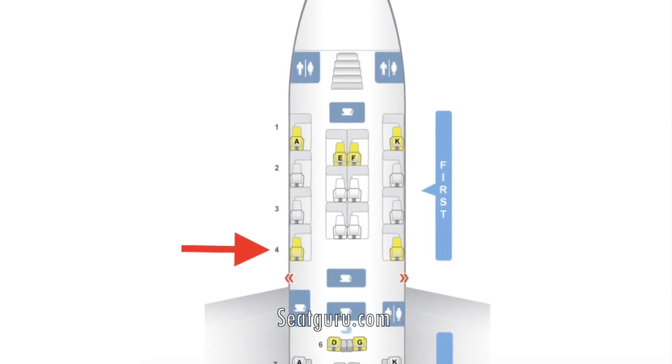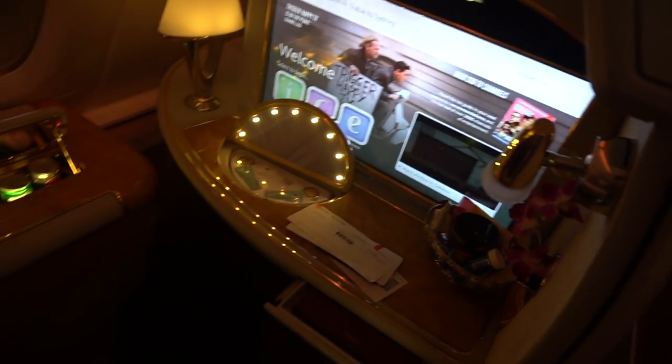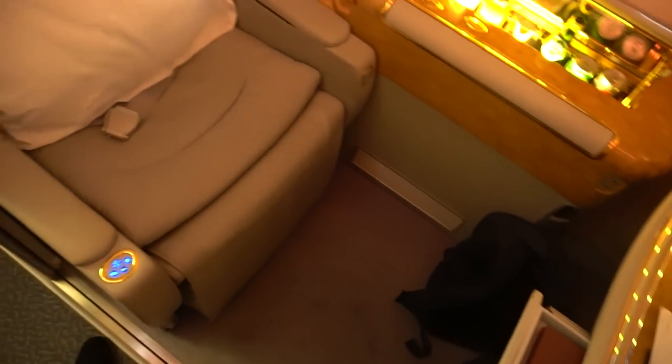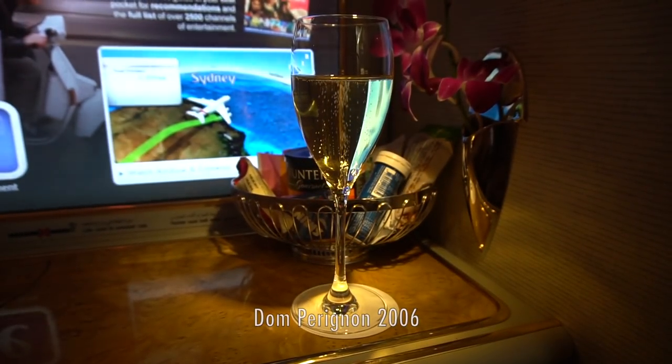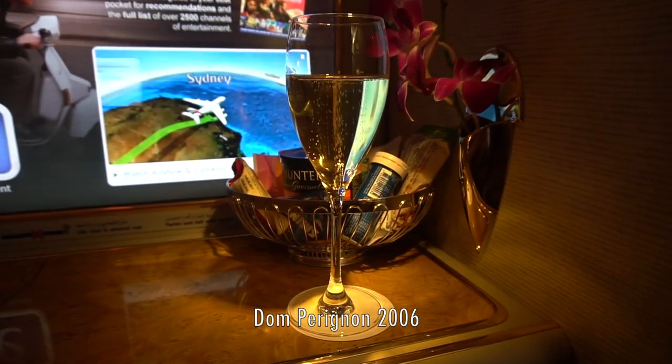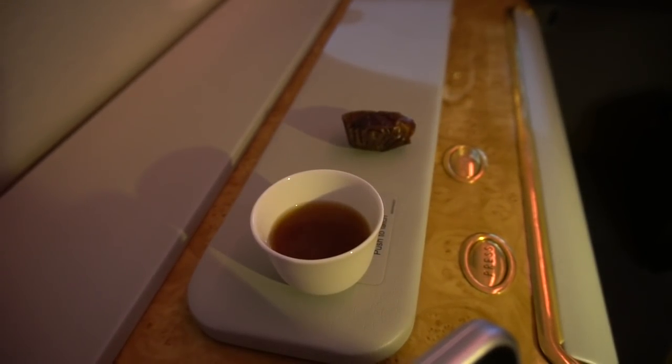The Emirates A380 first class cabin consists of 14 suites, with mine, 4A, being the first on the left. I chose this seat because you can still see the engines, which I'd like to know are still turned on. The champagne, Arabic coffee and dates arrived and then we departed.